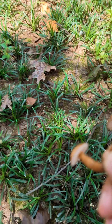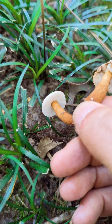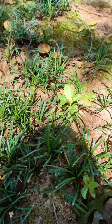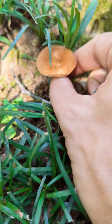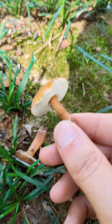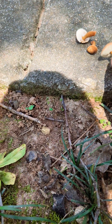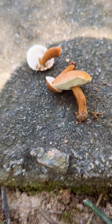These are very tiny boletes, but unmistakable if you know what to look for. These are known as chestnut boletes — I'll put the scientific name in the description.